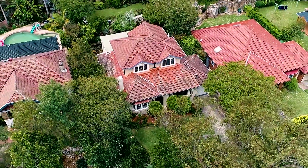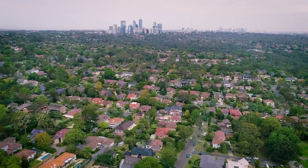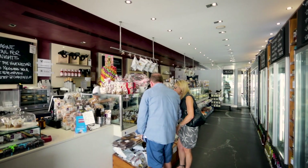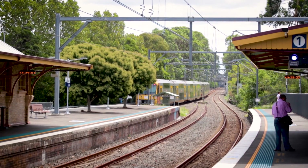With wonderful street appeal and a quiet and convenient location walking distance to Linfield Public School, with the shops, cafes, restaurants and train station of Linfield Village beyond, this property is a pleasure to inspect.